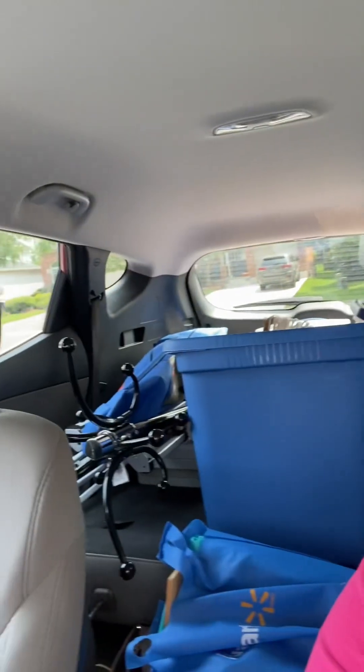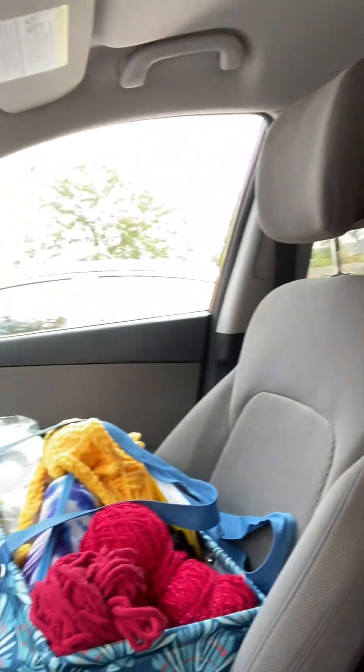Hey everyone, it's Tiffany from Simply Creative Crochet. I'm on my way to my first market — well, it's technically my second market, but the first market was just like a garage sale from a church. This is an actual market, so we'll see how we do. I've got everything and I have some work to work on if it's not busy. Alright, I'll talk to you later.